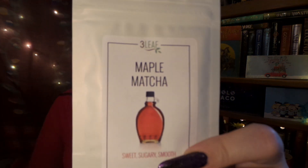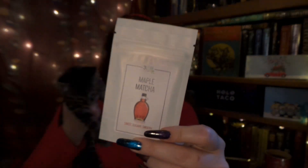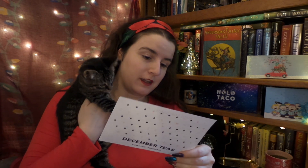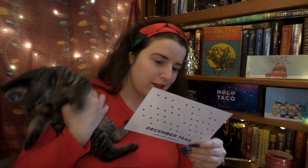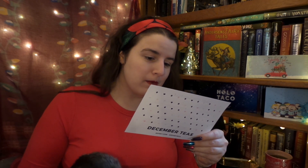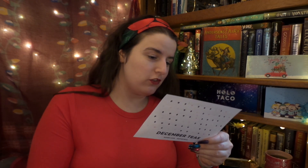Our last tea in the box is a matcha, and I'm excited because Sips By has been adding more and more matchas. We have Maple Matcha! It's a medium caffeine matcha with a hint of maple sweetness. The description says: 'If you like matcha but don't want to add sugar, this maple matcha is the perfect solution.' That sounds super yummy!